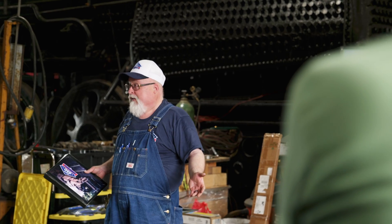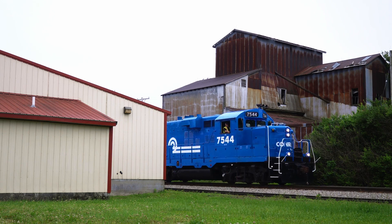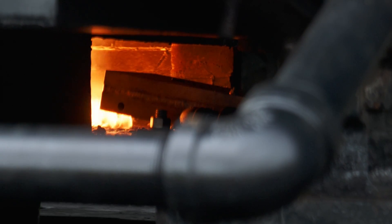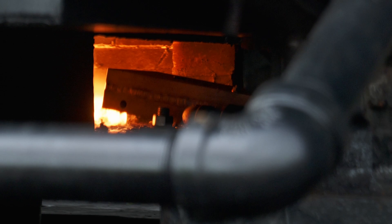Thanks to the Midwest Railway Preservation Society, the Cincinnati Scenic Railway, and the Fort Wayne Railroad Historical Society for making all of these collaborations possible and helping number 250 reach its next STEAM test.